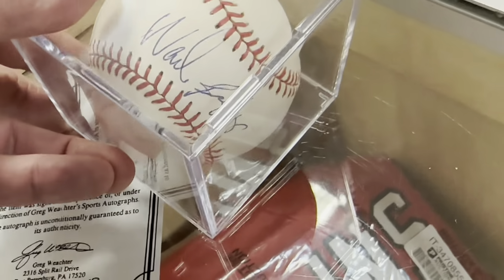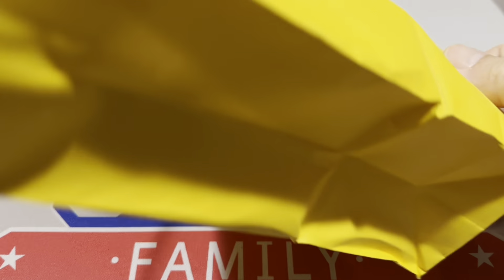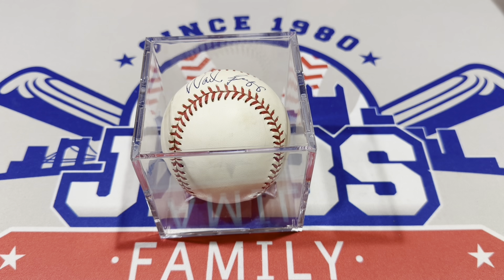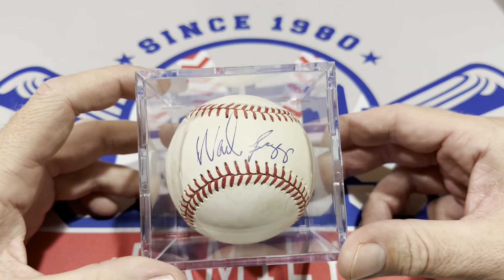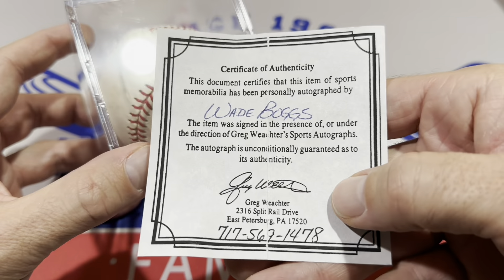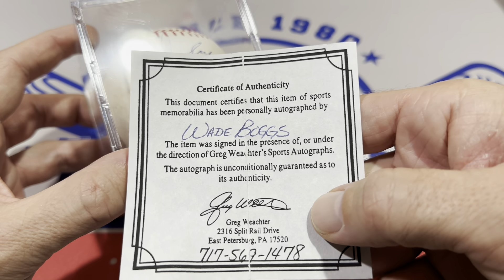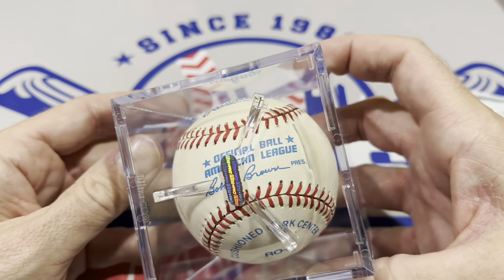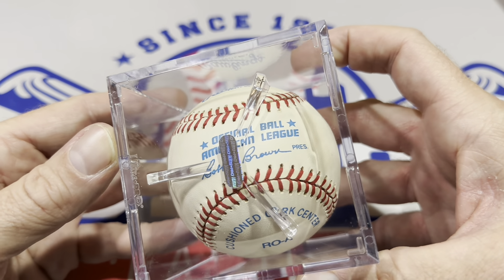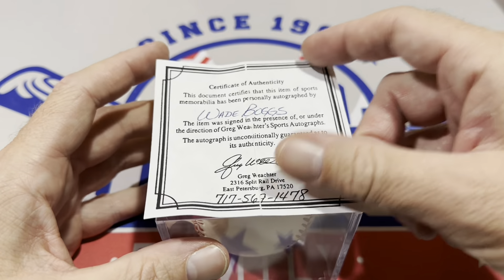So here it is in person — my door prize. It is a Wade Boggs authenticated baseball, with a certificate from Greg Wexter's Sports Autographs confirming it was personally autographed by Wade Boggs. It's one of those old American League balls used in the 1990s — the Bobby Brown president ball. A great door prize, a nice little bonus from the card show.